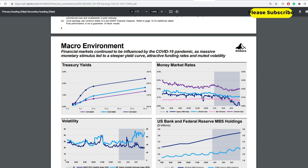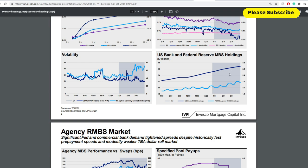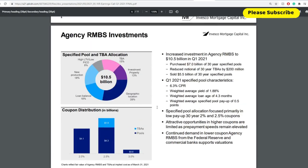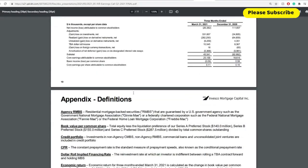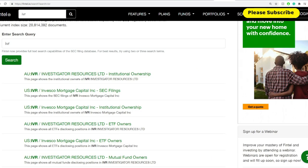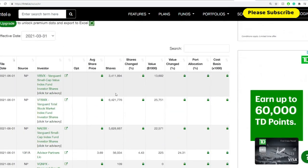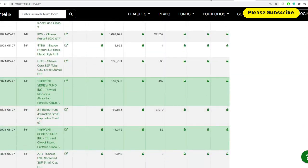Looking at the macro environment: treasury yields are increasing, money market rates are decreasing or stabilizing, and agency MBS repo is declining. U.S. bank and Federal Reserve MBS holdings in trillions have been on a steady incline. SPX volatility seems to be stabilizing, however the ML option volatility estimate index is actually increasing. On institutional buyers, you can see they're currently more bullish than bearish, with a lot of additions specifically at the end of May and early June by various institutions — so that's telling you they're up to something.